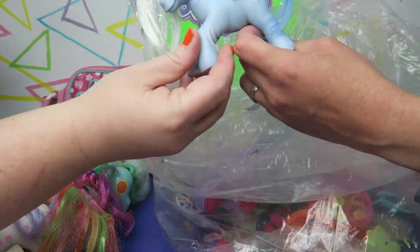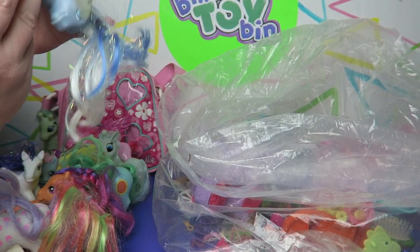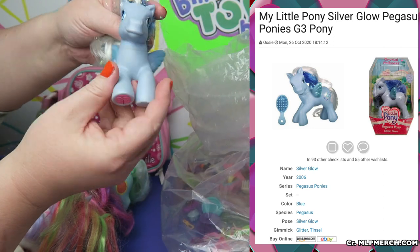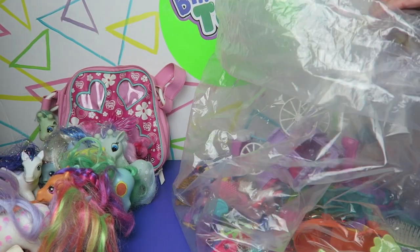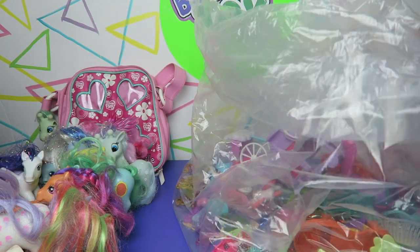So there's another one. This one is from 2005. I like the coloring on this one too — the little glitter. Nice. And I think this G4 Fluttershy is the last pony out of the bag. I could be wrong.